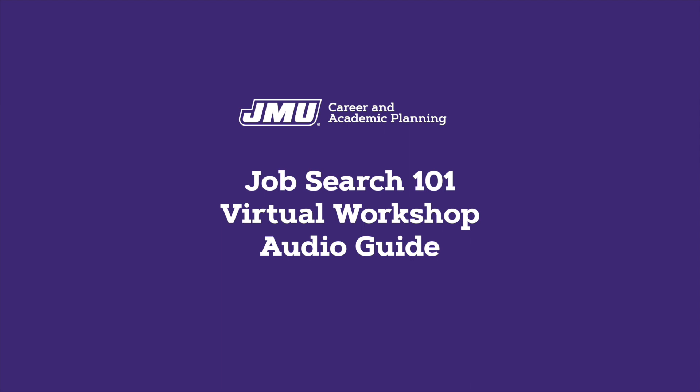Where to start? First, know yourself and what you have to offer. Use CAP's online resources at jmu.edu/CAP, or talk with a CAP advisor about self-exploration and career decision making. Think about how you can connect your education and experiences to the skills you need in an area of interest or work.